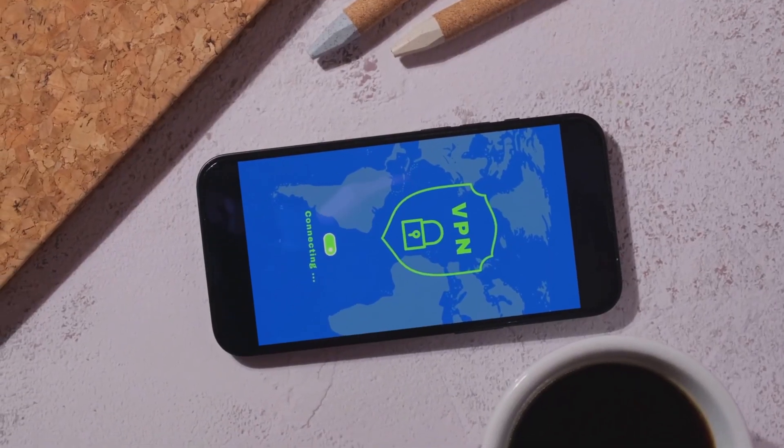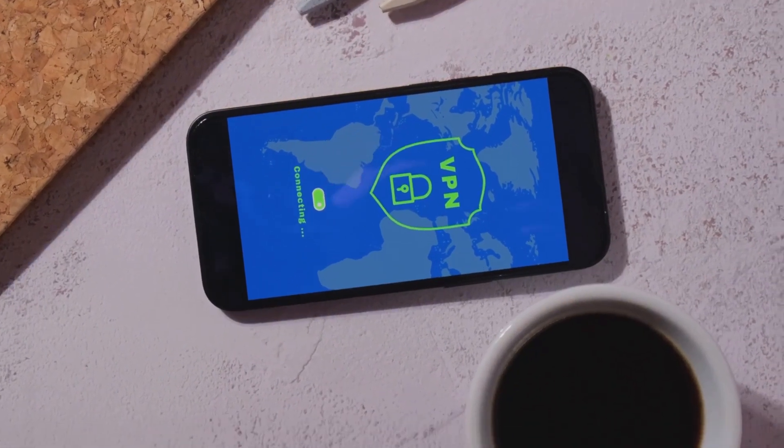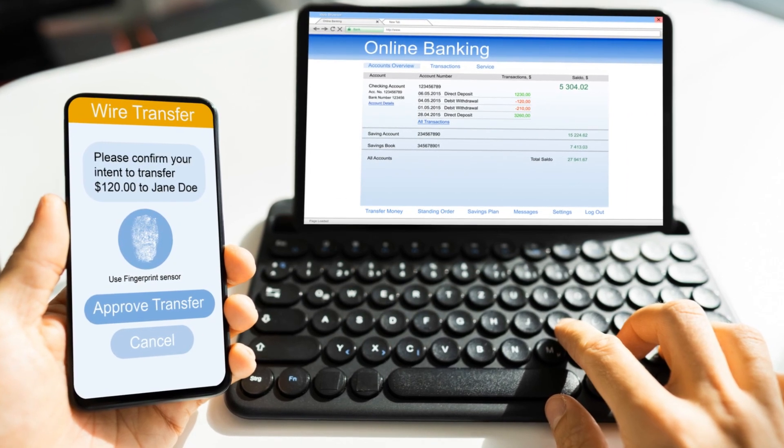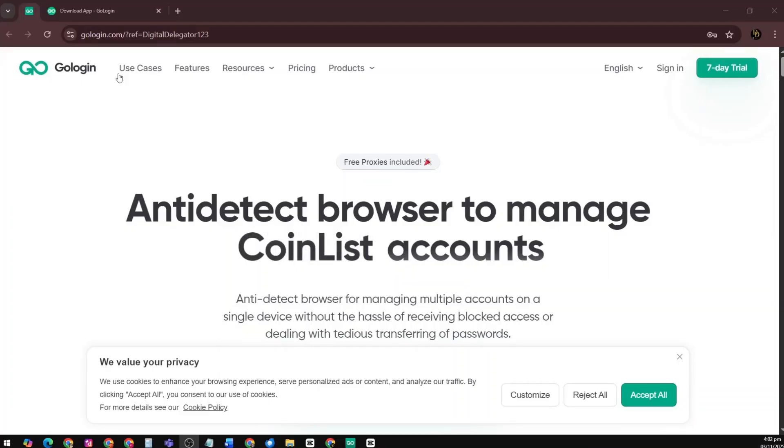But what if there was a way to browse the internet freely, securely, and without being tracked, all while managing multiple accounts in one place? That's exactly what GoLogin was built for.